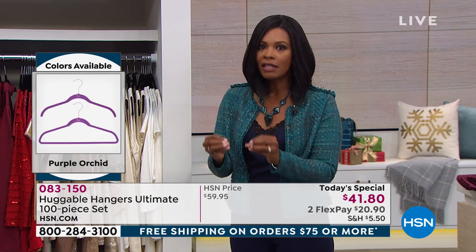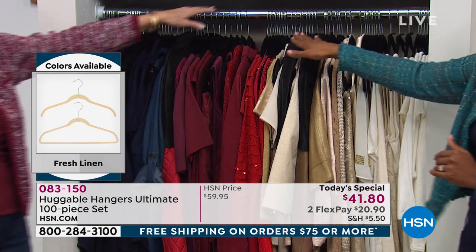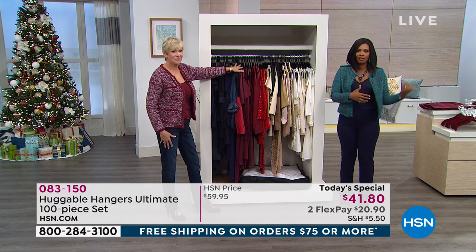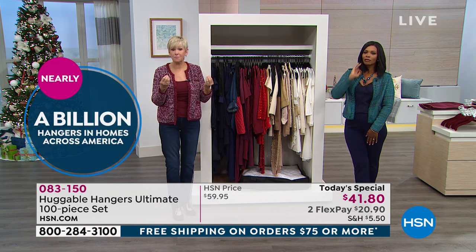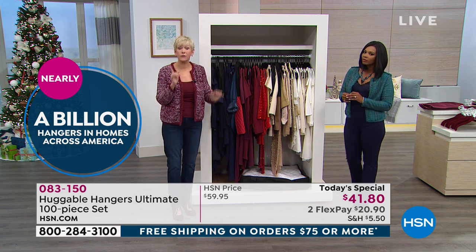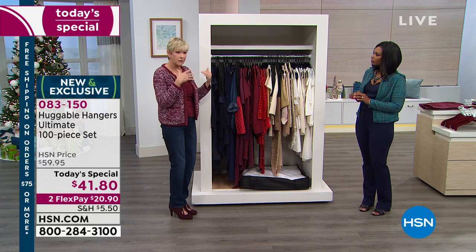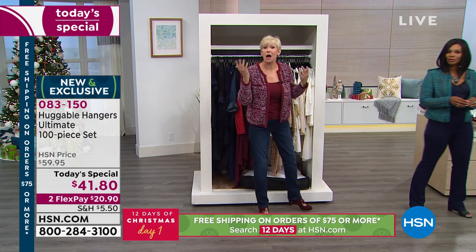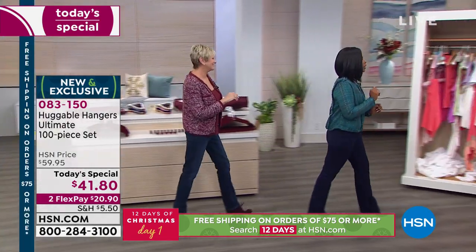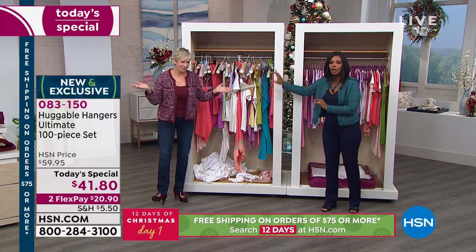That's how nearly a billion huggable hangers have been ordered — and they're not stopping. If you need more, if you want to change colors — maybe you've had black for a long time and you want the teal, or you want the Merlot, or the ruby red — go for it today. We should probably show you in real time a before-and-after closet. We're going to head over to our demo closet, but really this is somebody's closet who's watching. We're not judging because we've all been here before huggable hangers.